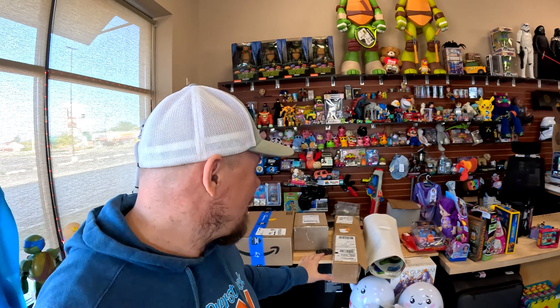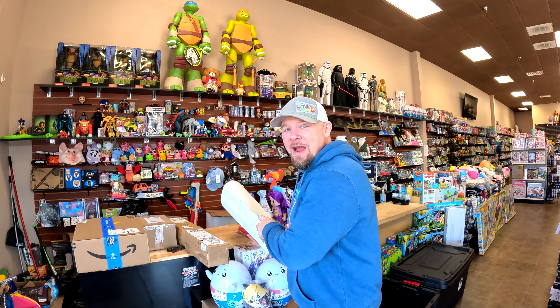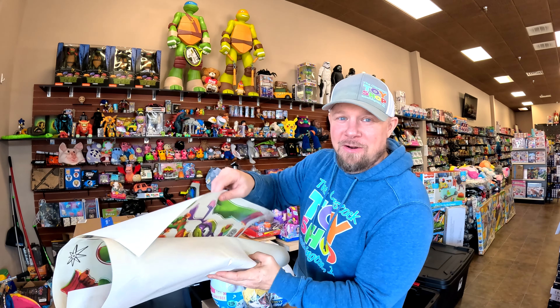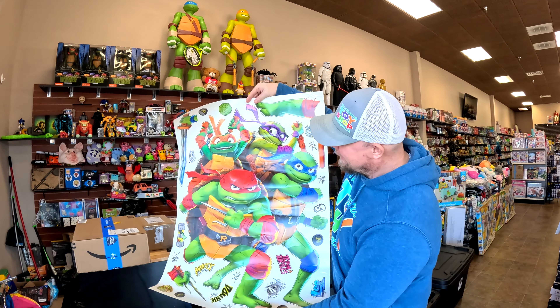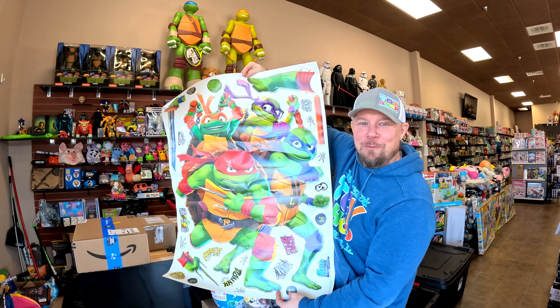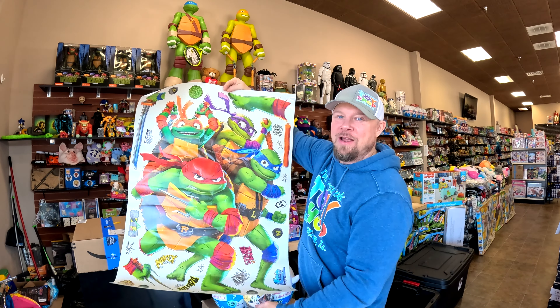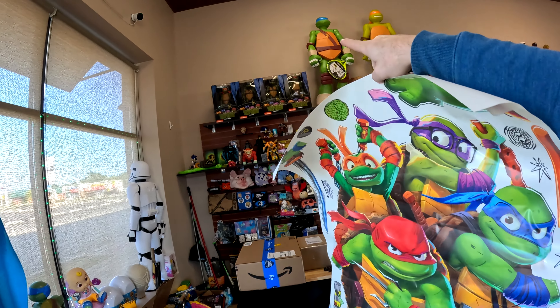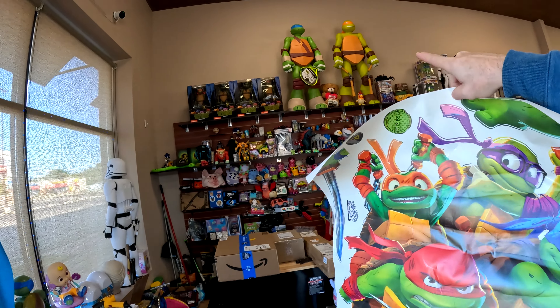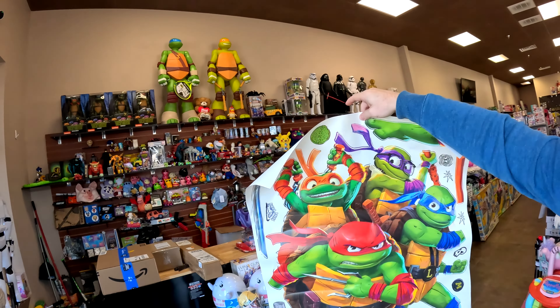But before we jump into all that, I've got a couple of packages here. One of them is a really cool TMNT sticker. We're going to check that out real quick, and we'll probably open the other one too. This was very inexpensive — I think it was like $10 or $11. This is a sticker, and I think it will look really cool back there behind the cash register. I'm thinking maybe right up there — we're going to start filling in these gaps, and right up there looks like a perfect place to start.